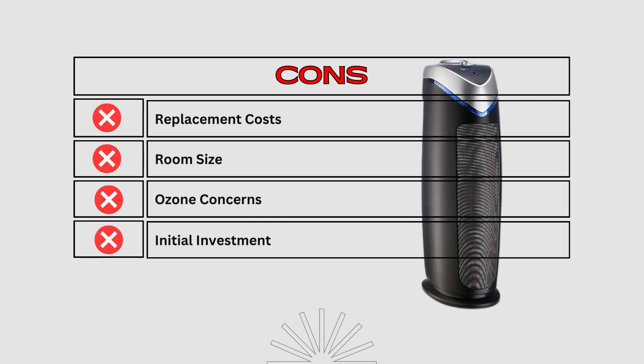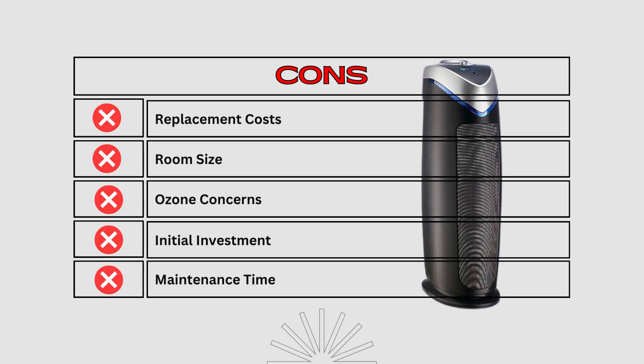Initial investment — the initial cost of the GermGuardian Air Purifier might be higher compared to basic models. Maintenance time — regular filter cleaning and replacement can be time-consuming for users with busy schedules.